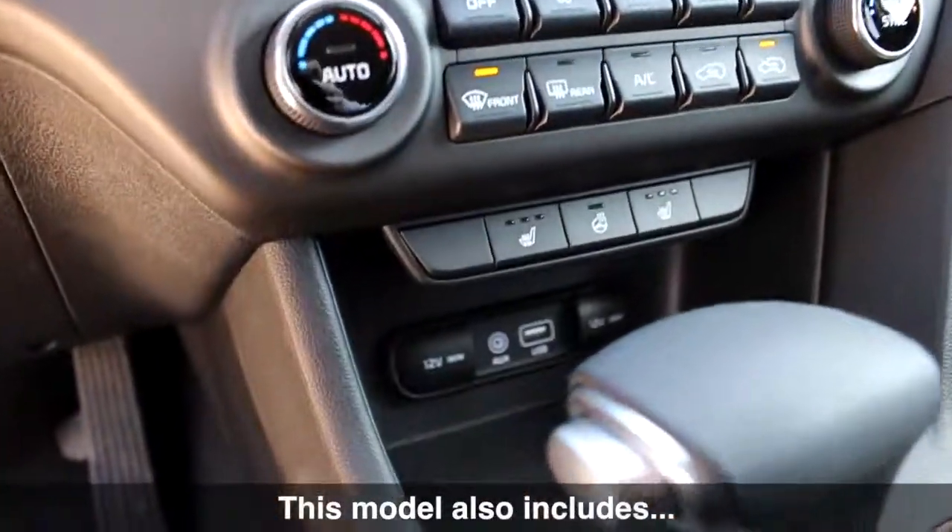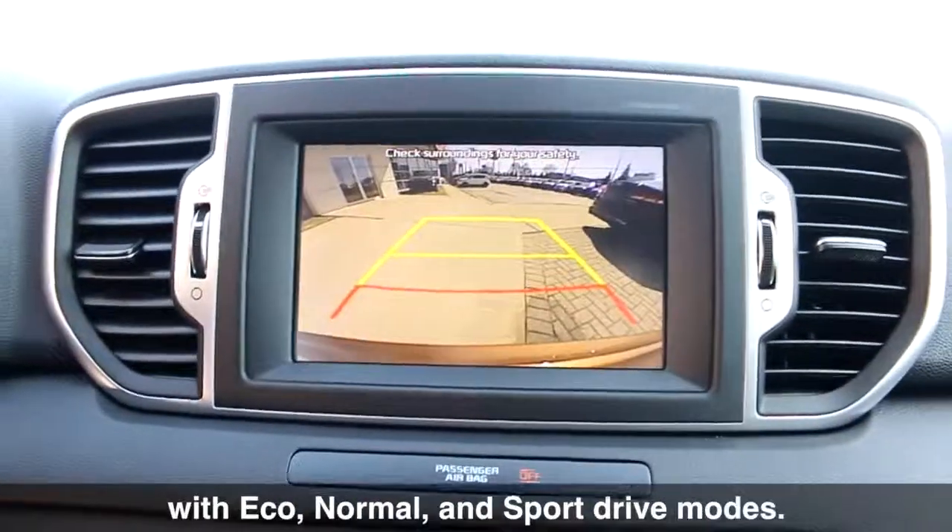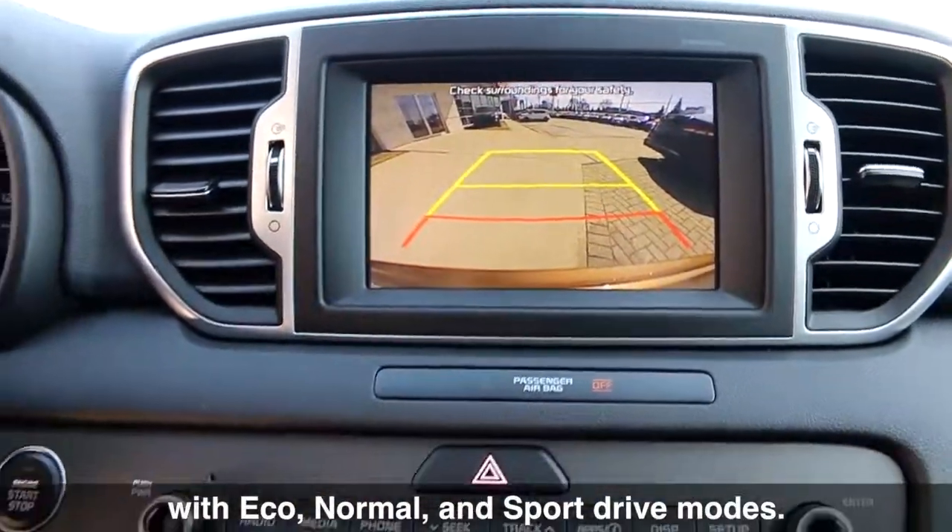This model also includes dual zone climate control with an auto defog system, and drive mode select with eco, normal, and sport drive modes.